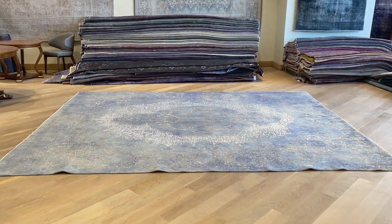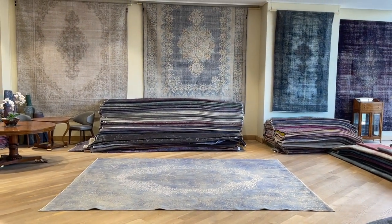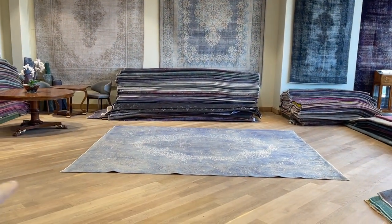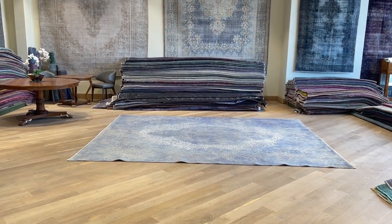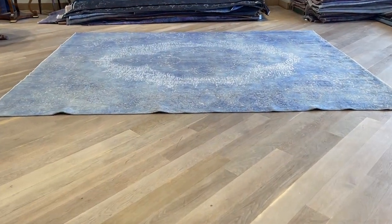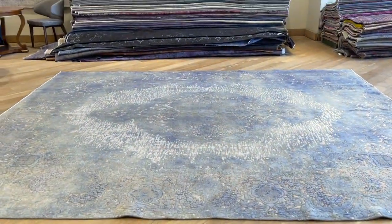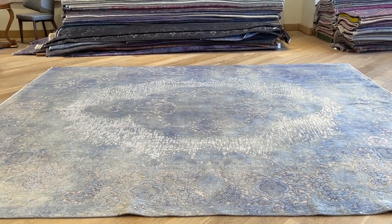On our website you'll find the largest selection of vintage carpets anywhere in the world. If you have any questions about this carpet or any other carpet in our collection, we'll be more than happy to assist you. You can also contact me, Amir, the owner, directly via the WhatsApp number on our home page.